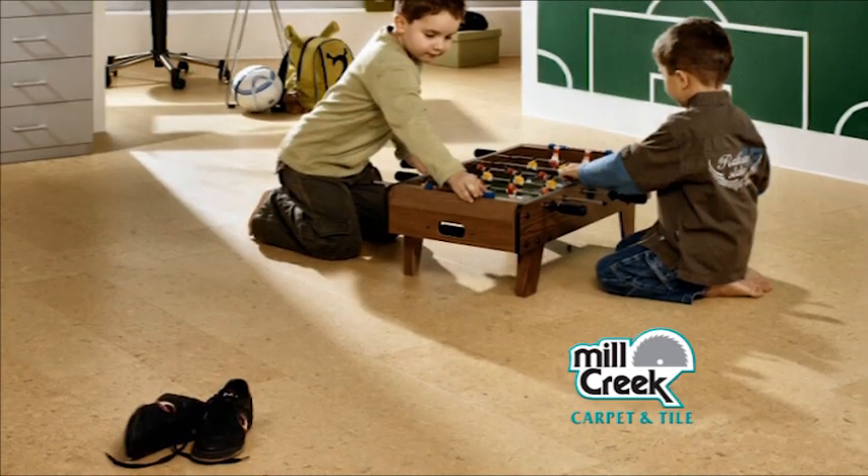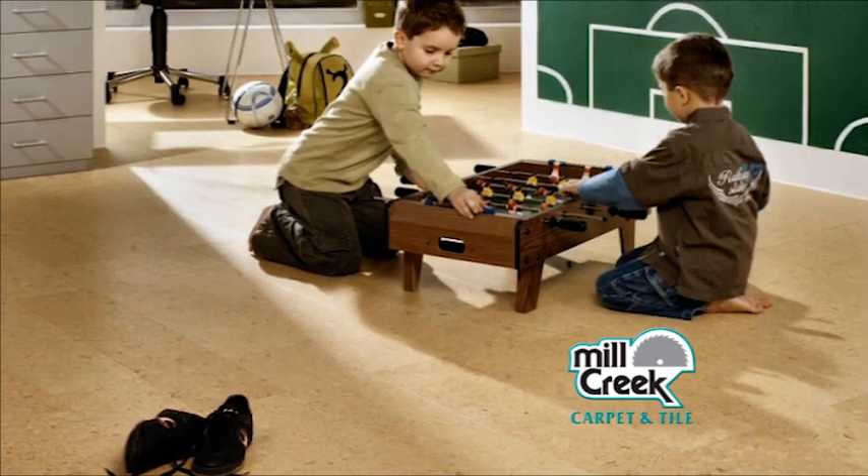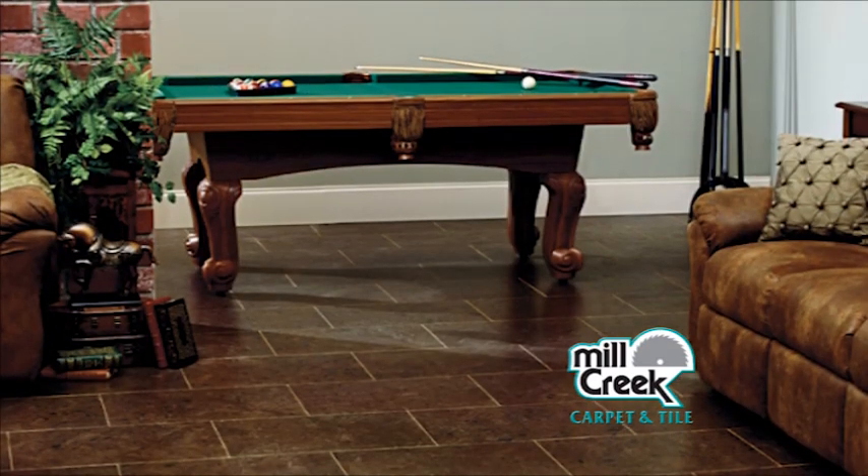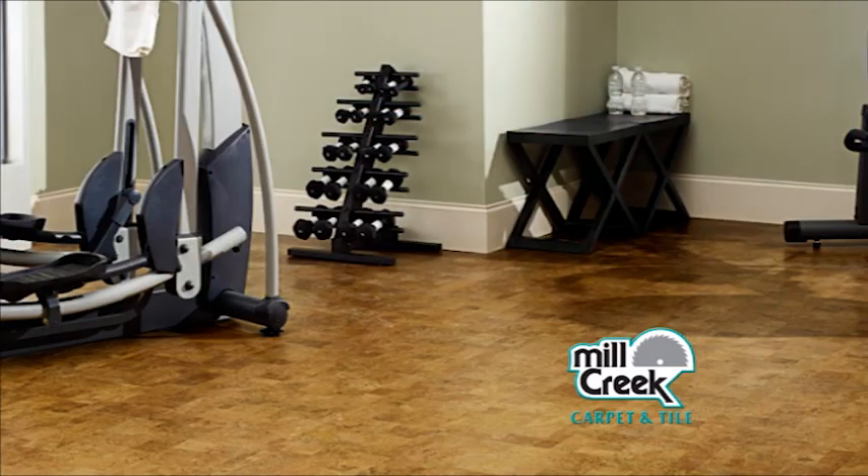With a track record like that, you too can use cork as a flooring product in place of other tile for your home and have confidence it will stand up to the demands of a busy family. At Mill Creek Carpet and Tile we are excited to offer it to our customers because of its unique appearance, the comfort and warmth underfoot, as well as its durability.